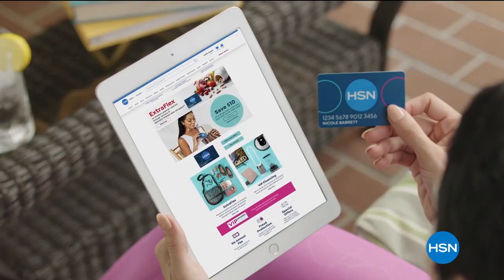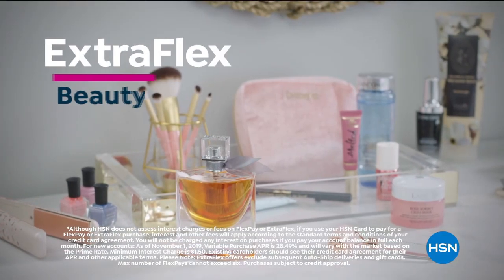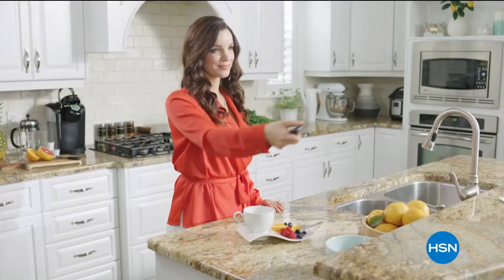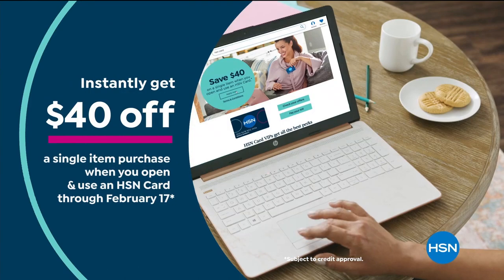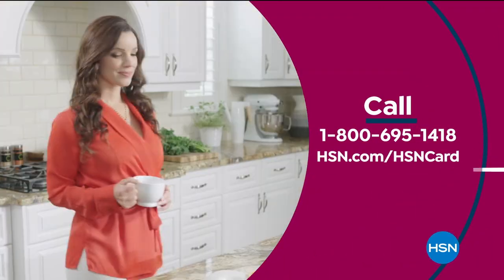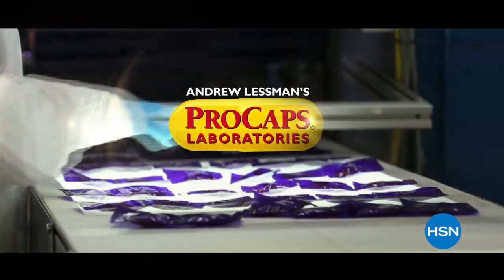As an HSN card VIP you'll get 12-month VIP financing on select items, extra flex on beauty, jewelry, shoe, and fashion purchases all day every day, at least eight VIP savings events a year, fraud protection, and no annual fee. Apply now and instantly get $40 off when you're approved. Call 1-800-695-1418 or visit hsn.com/hsncard.